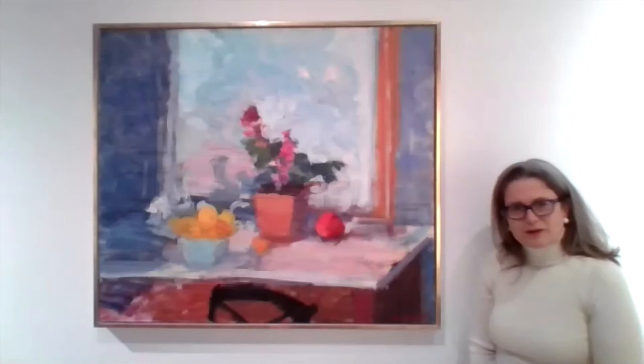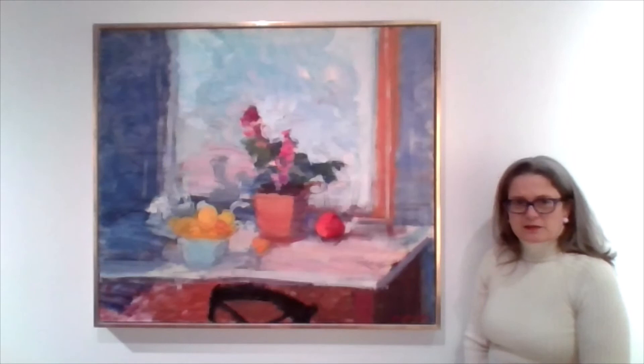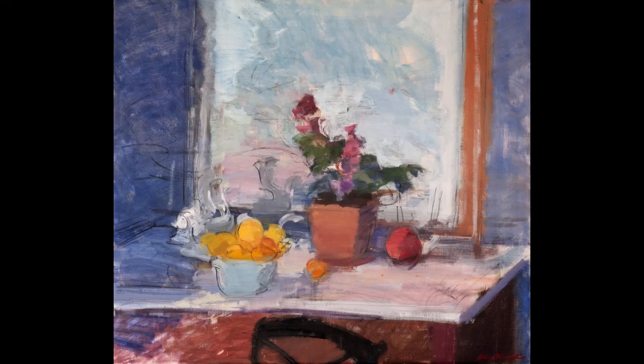Thank you, Henry. Thank you for being with us. And we'll bring you other paintings from Henry Finkelstein's exhibition at Valley House as soon as we have recorded them. Thank you, Henry. Thank you. It's fun. Thank you.